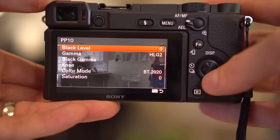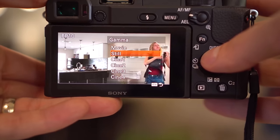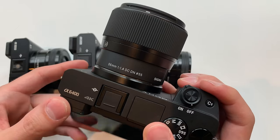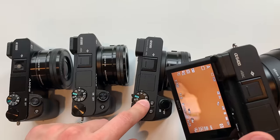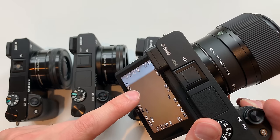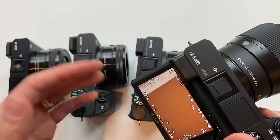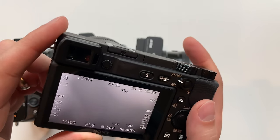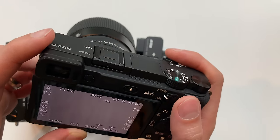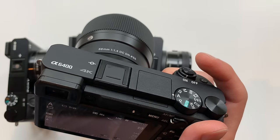Sony included the HLG picture profile on the A6400, which is like an HDR video mode — it shoots flat and you can color correct to bring out a lot of colors. It's better than S-Log, so for filmmakers that's a nice feature. The screen on the A6400 has the same resolution as the A6500's, but unlike the A6500 which dims when you hit record outdoors, the A6400 has a no-dim screen so you can see what you're recording in direct sunlight. The A6400 also includes auto white balance lock, so your white balance stays consistent across clips.